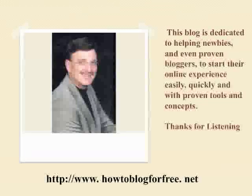This blog is dedicated to helping newbies, and even proven bloggers, to start their online experience easily, quickly, and with proven tools and concepts. Thanks for listening, and we look forward to seeing you at howtoblogforfree.net right away.